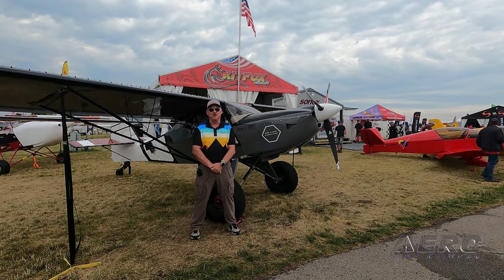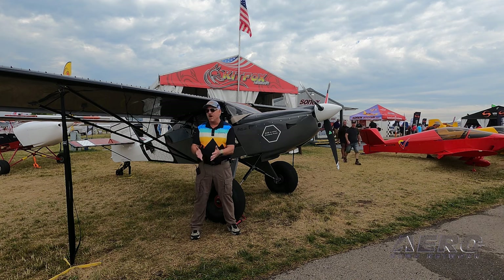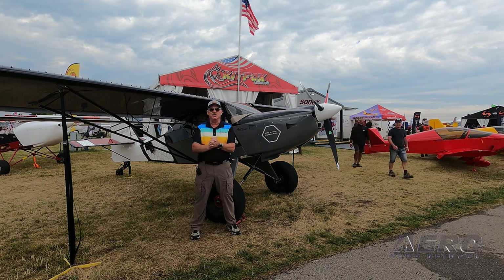Welcome to AirVenture 2023. Here we are at the Kitfox booth, and today we've brought three new airplanes that got their airworthiness this year. It's a stellar show for us — pretty exciting. We're also running two of the brand new Rotax 916 IS engines, which has been phenomenal. They're performing very well for us.